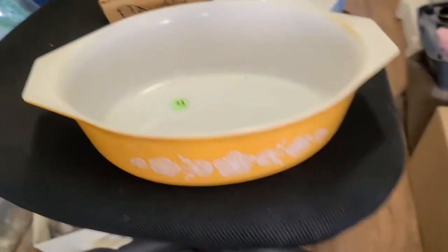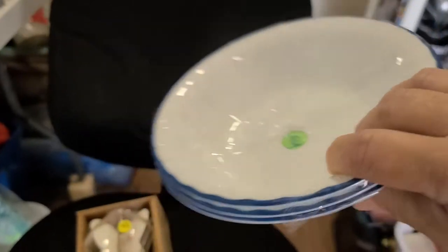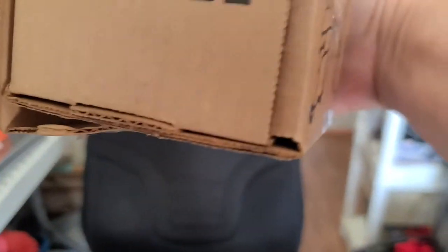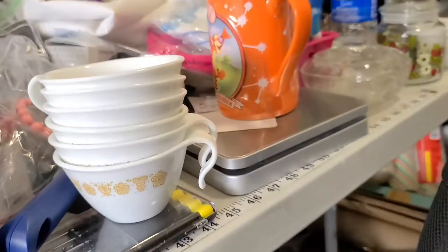This is another Pyrex bowl which is in really good condition, just needs a good washing — I paid a dollar for that. I got this set of Corel for 50 cents for the whole stack. This is some Home Co butterflies, still in the box, never used — they hang on the wall.